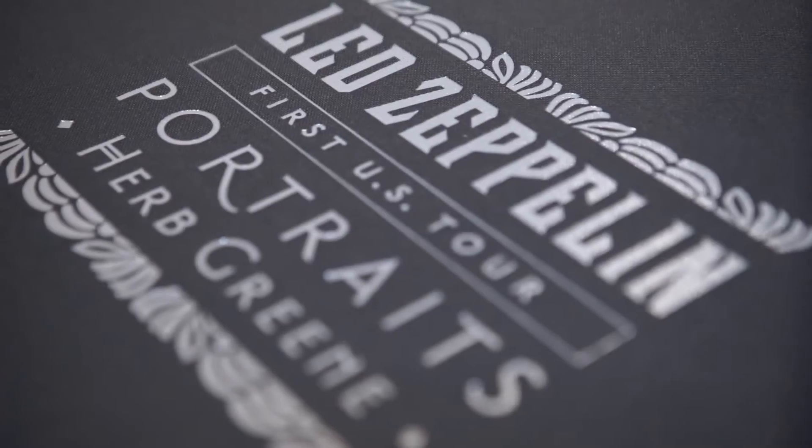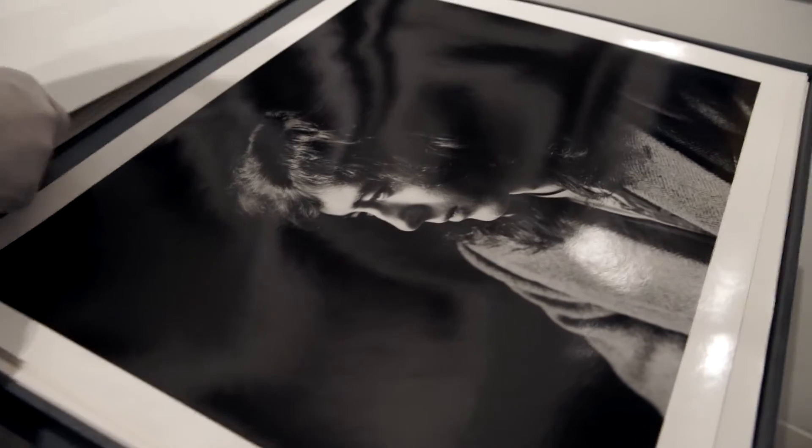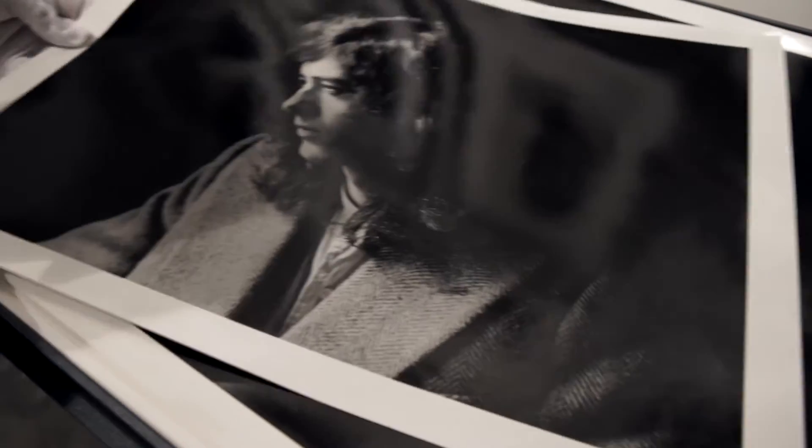I want to work with photographers and say, look, there is a better way — you don't have to accept what's out there. I really want to champion this, and I've spent a lot of time educating people about this process and being able to say you can get real silver prints again from your work.